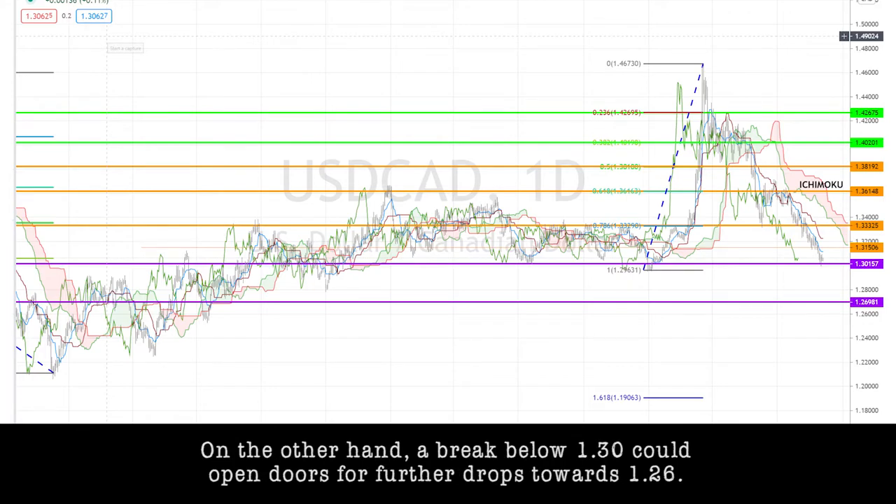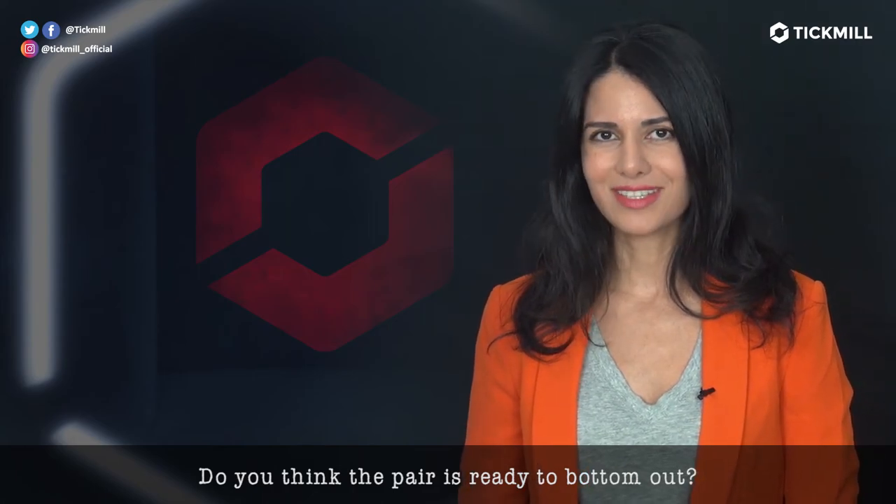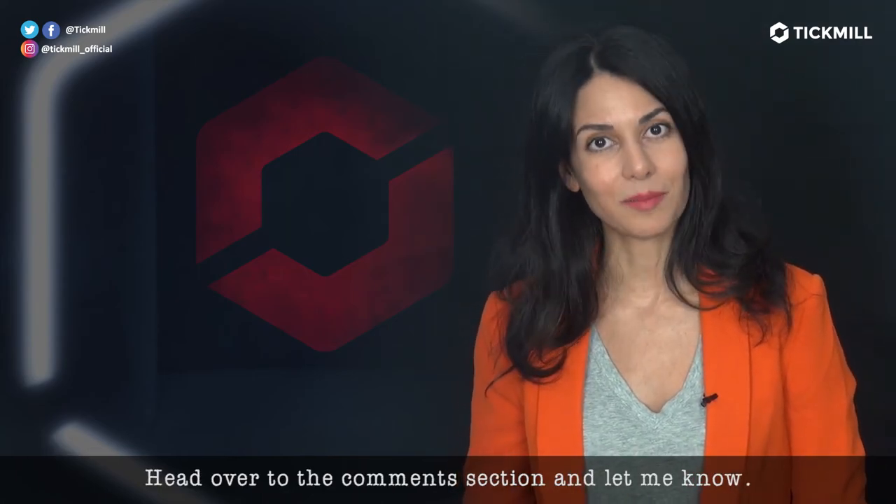On the other hand, a break below 1.30 could open doors for further drops towards 1.26. Do you think the pair is ready to bottom out? Head over to the comment section and let me know.